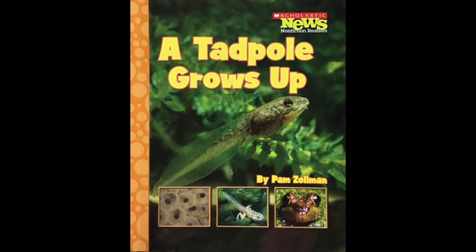Hi first graders. This is an example of a life cycle book. Notice how frogs and toads lay eggs that hatch and become tadpoles, and the tadpoles change and grow into frogs and toads, which lay eggs again and continue the cycle of life. If you're thinking of writing a life cycle book, then this one is a good example for you.